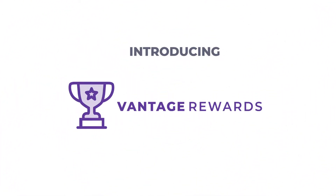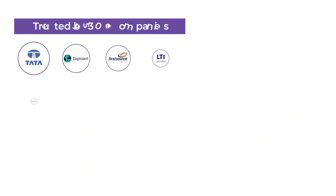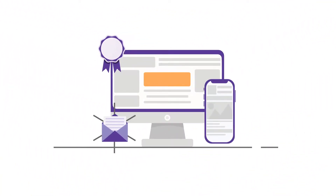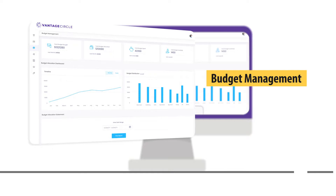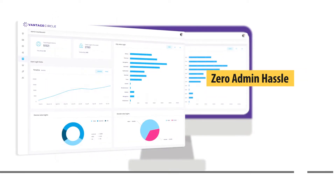Introducing Vantage Rewards, the cloud-based digital gifting and rewarding solution trusted by 350 plus companies across the globe. Vantage Rewards is designed to simplify and automate your gifting and rewards program with point-based rewarding, budget management, one-click rewards, award automation and zero admin hassle.